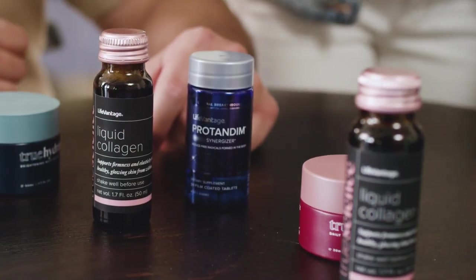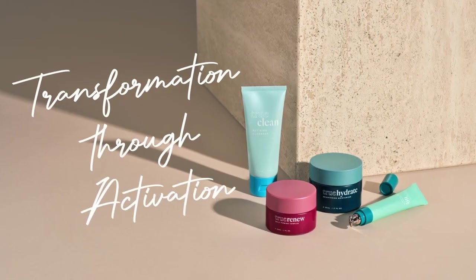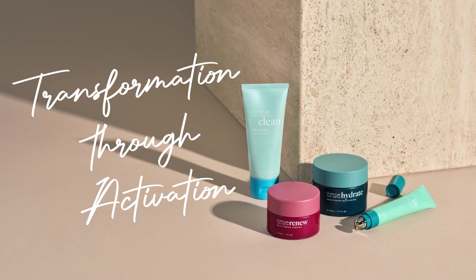Better yet, leverage the power of products that drive results to build a thriving side business to activate every aspect of your life. Lock in youthful radiance and live with true confidence. Discover true transformation through the power of activation today.